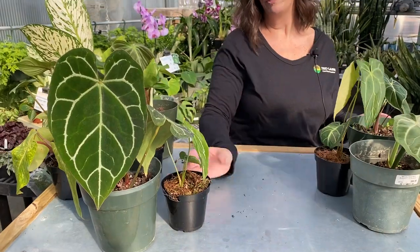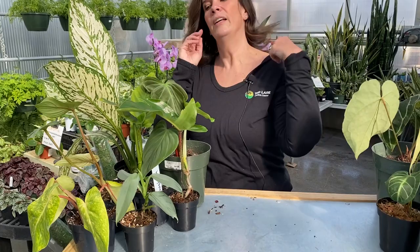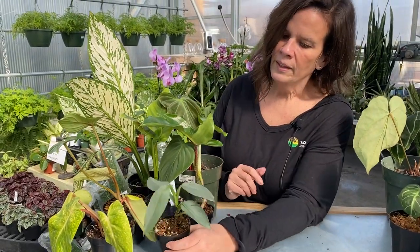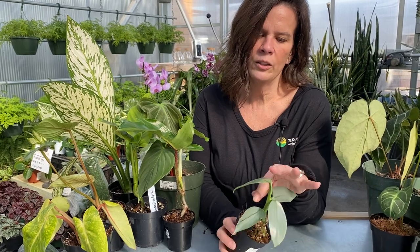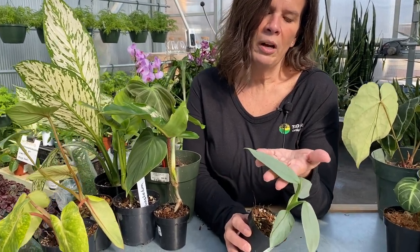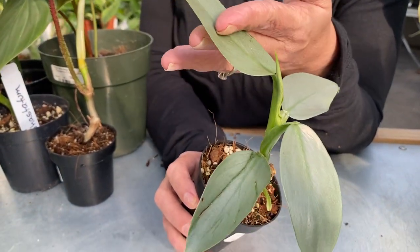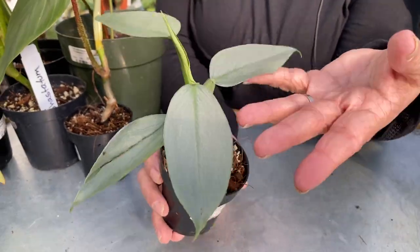I'm going to move over to philodendrons, which are my personal favorite and what I tend to have more of in my collection. This one is the Silver Sword. It's not quite as rare as it once was and is a bit more readily available, but I love that silvery blue color. I got one last year and it has grown like a weed — super easy to grow and super fun.